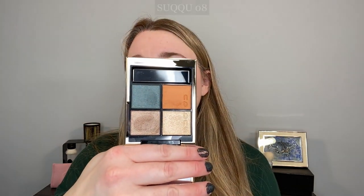Moving on to Suku — I have an extensive video on the collection, but there were three new quads. This is my favorite of the three: number 08, which is permanent. One of the great things about the Suku collection is that the majority of items released were permanent. I would pick up all three quads again — 07, 08, and 112, which is limited edition. I really like all of those.